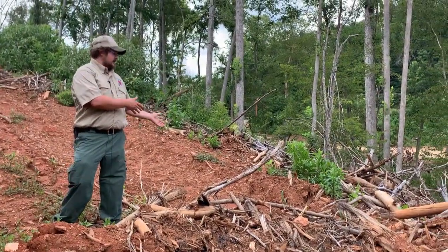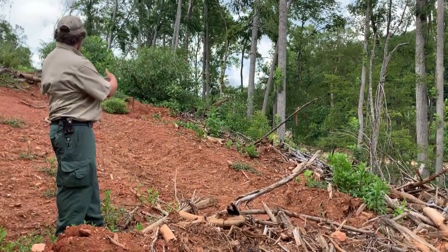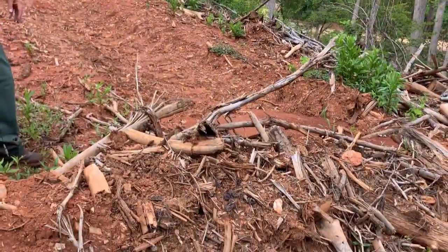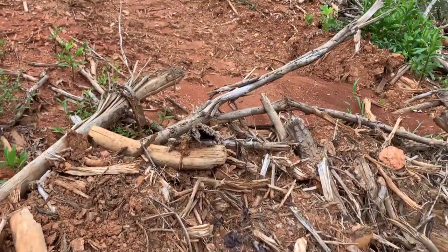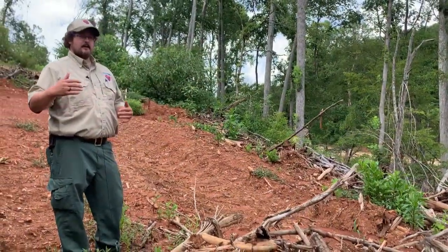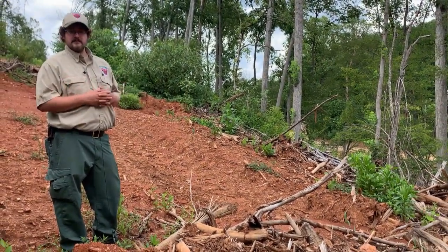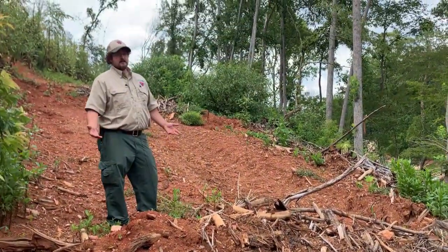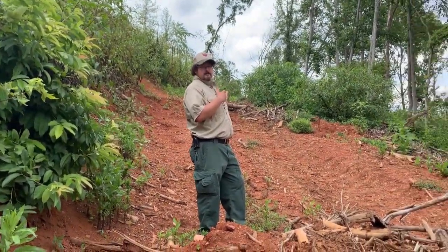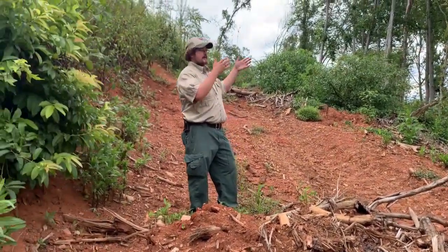Water bars must have an outlet in order to drain, otherwise they won't function properly. The sediment here behind this water bar has come down off of the skid trail after the last rainstorm. It's important that as a landowner, if you want to maintain these water bars on your roads, you sometimes need to come in and clean them out to make sure they're still functioning properly, because over time they may wear down or have traffic over them which can reduce their effectiveness. We've also kept this skid trail up away from the creek as far as possible in order to reduce the risk of sediment making it down to the stream.